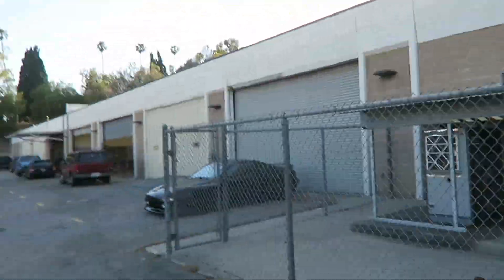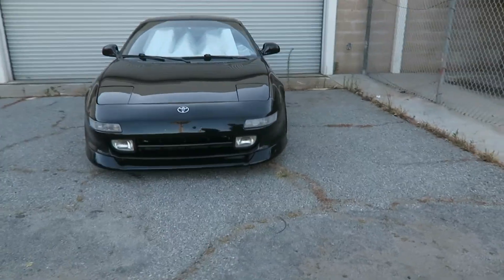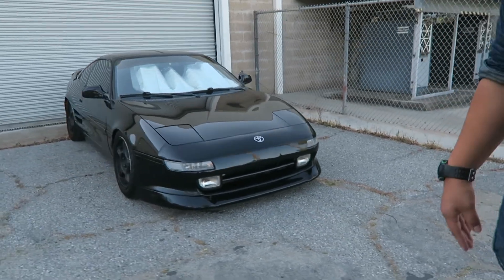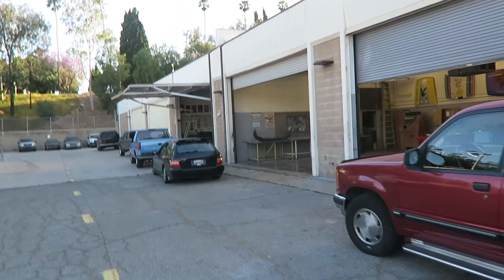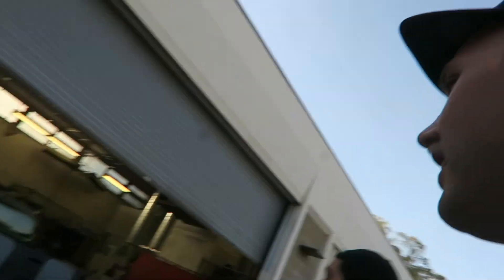There's a student's MR2 here — looks cleaner than usual. These are all donated cars. Got some Honda rice over here, and it looks like they're getting ready to paint a truck. This is all the auto body section — I'm heading over to the upholstery side.